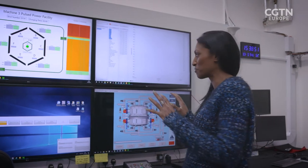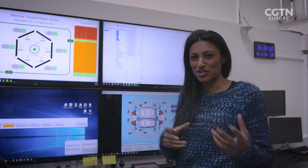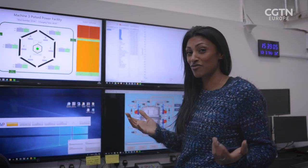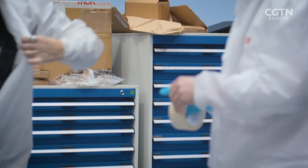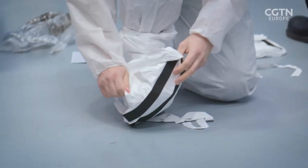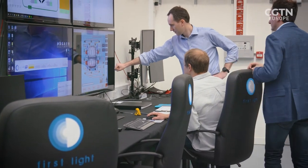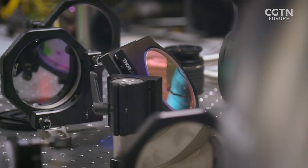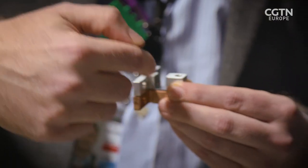Looking at the screens that would have been active had there been a shot today, there's news that they're not going to be able to fire one — issues with the pressure gauge are preventing today's shot. The research at First Light Fusion continues, and once they reach their goal of getting more energy out than they put in, they plan to supply power to the grid with a fusion pulse created every five seconds.